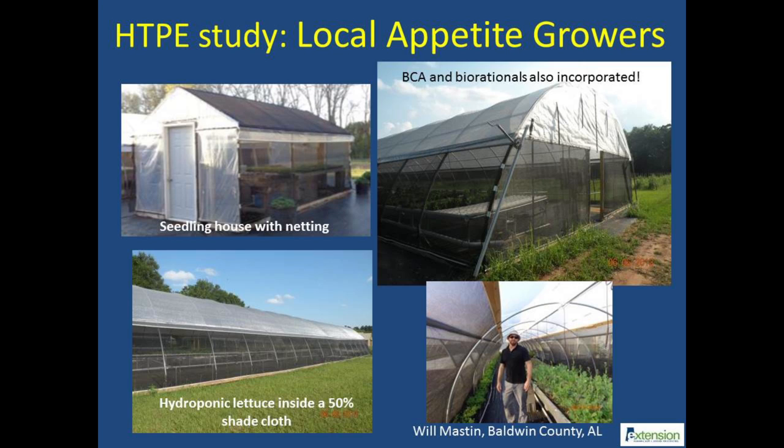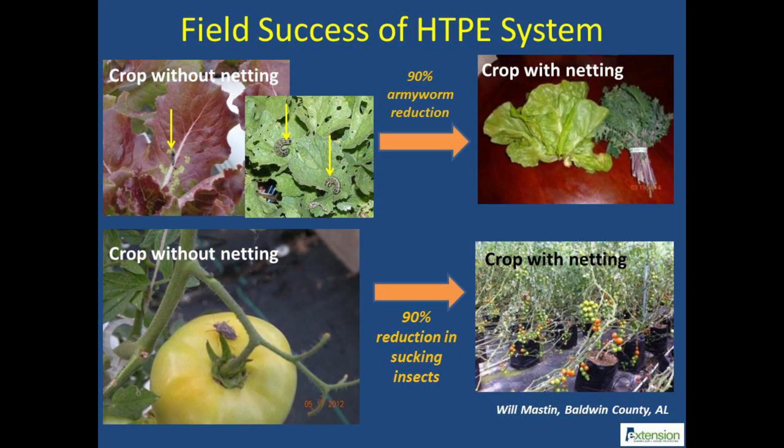Will Masten, a high tunnel producer in southwest Alabama, has numerous knitted structures to protect hydroponic lettuce, tomatoes, beans, and herbs. He has also integrated trap crops and beneficial insects on the farm for protecting crops. Will Masten has observed that the HTPE system with 50% farm tech shade cloth significantly reduces armyworm and hornworm caterpillars by excluding the moths.